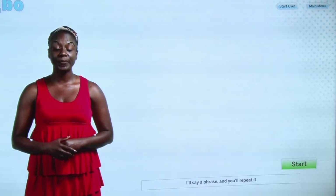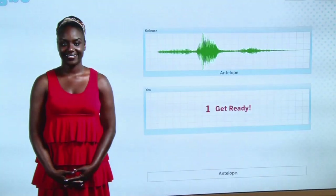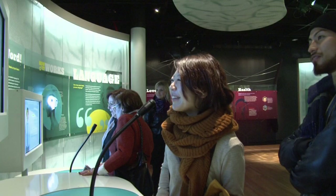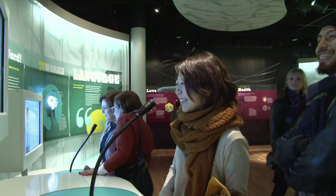I'll say a phrase and you'll repeat it. Listen closely to the buh sound. Mwada. This exhibit demonstrates how difficult it is to learn other languages, but it also demonstrates the pathways through which language is incorporated into our brain.